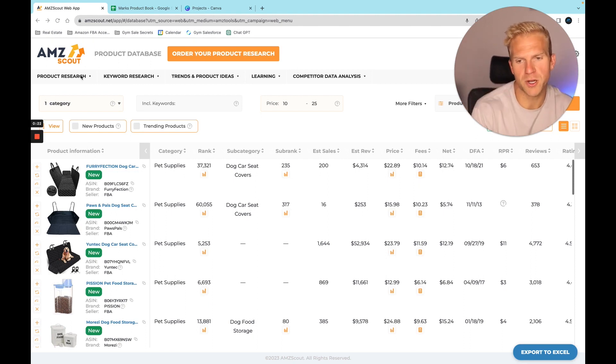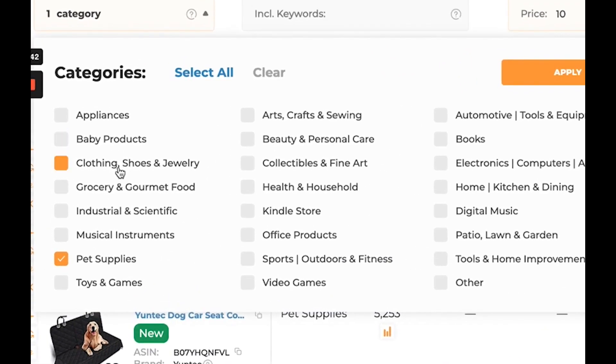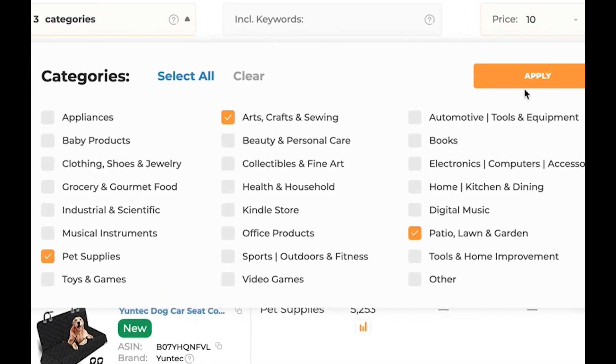Come into the product database under product research. In Amazon there are so many different categories of selling, and within each category there are 10 to 15 sub-categories. The ones I'd suggest sticking to are: baby products, pet supplies, toys and games, arts crafts and sewing, health and household, office products, sports outdoors and fitness, home and kitchen, patio lawn and garden, and tools and home improvement. For this example I'm going to stick with pets and supplies, arts crafts and sewing, and patio and lawn garden.